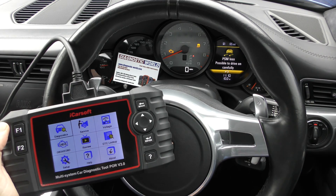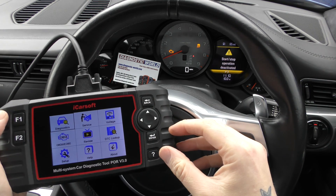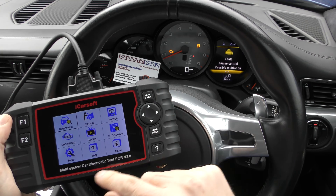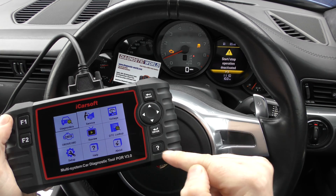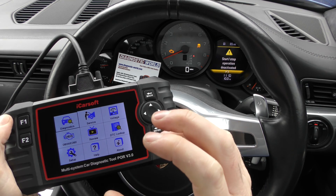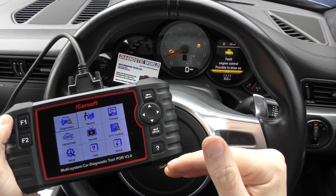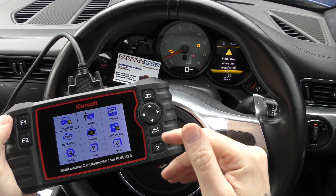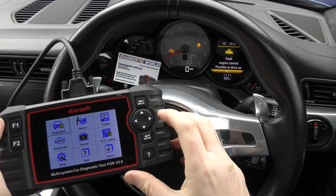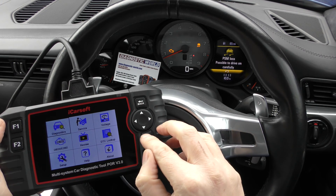If you get a problem like this and you want to sort it out on your own without paying garage costs, you will need a diagnostic tool. This is the iCarsoft POR version 3.0 — I'll pop the link in the description below. It's a very good tool. There are fakes and clones out there on the market, so I definitely recommend using the link in the description because those fakes can potentially damage your vehicle.